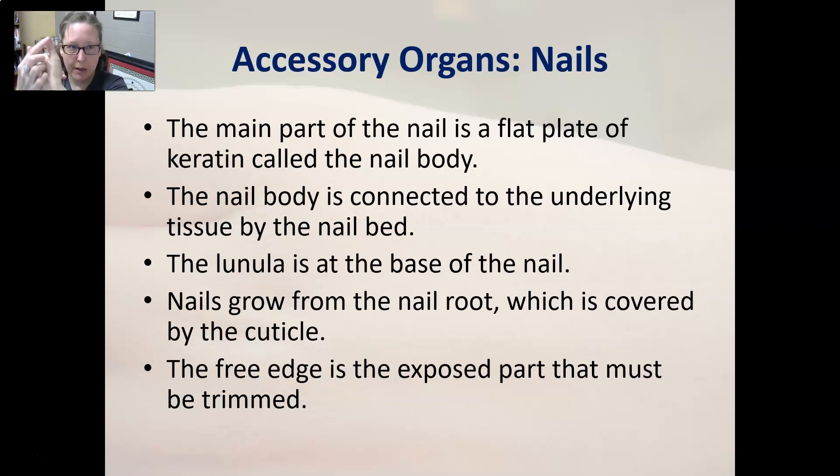The main part of the nail is a flat plate of keratin called the nail body, which is connected to the underlying tissue by the nail bed. The lunula is the little moon-shaped area at the base of the nail — it may or may not be visible on your fingers. The nail grows from the nail root, which is covered by the cuticle. Keratinized cells — with a lot more keratin since nails are harder — grow and push the nail outward, creating the free edge that needs to be trimmed.